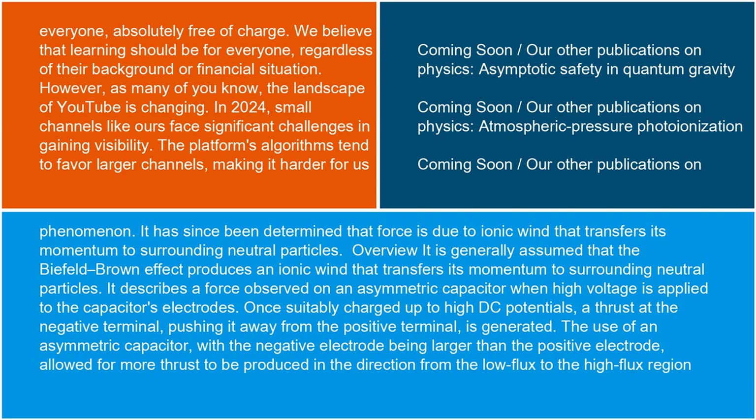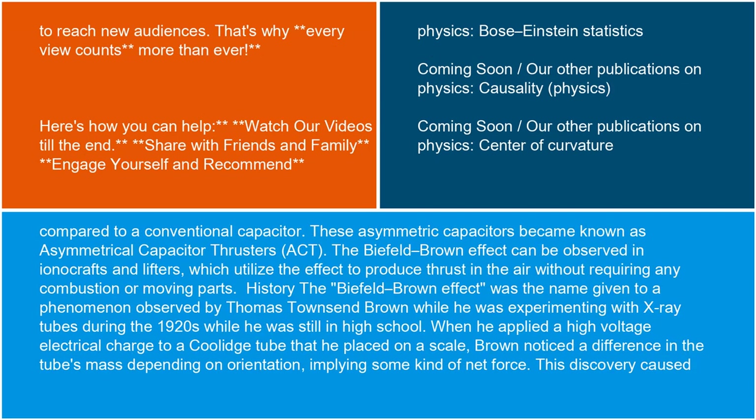It is generally assumed that the Biefeld-Brown effect produces an ionic wind that transfers its momentum to surrounding neutral particles. It describes a force observed on an asymmetric capacitor when high voltage is applied to the capacitor's electrodes. Once suitably charged up to high DC potentials, a thrust at the negative terminal, pushing it away from the positive terminal, is generated. The use of an asymmetric capacitor, with the negative electrode being larger than the positive electrode, allowed for more thrust to be produced in the direction from the low flux to the high flux region. Compared to a conventional capacitor, these asymmetric capacitors became known as asymmetrical capacitor thrusters, or ACT.